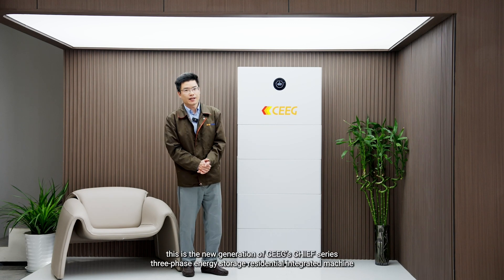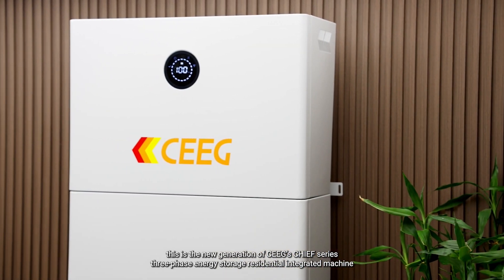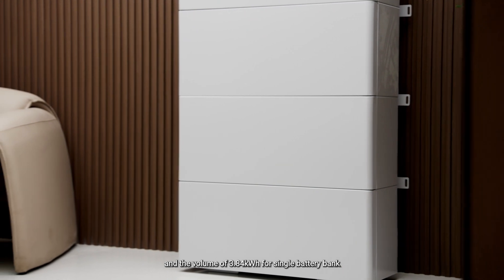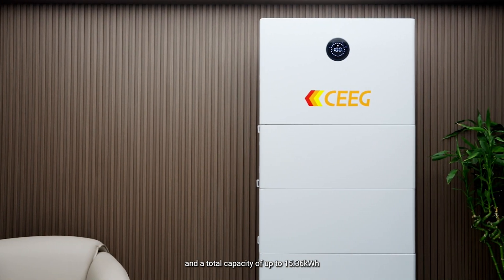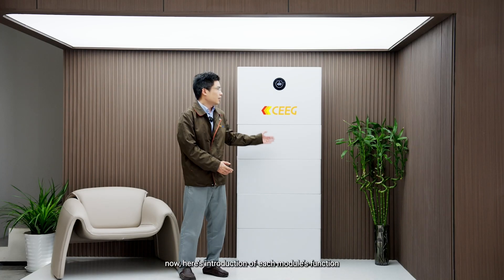Hello everyone, this is the new generation of CEEG's Chief Series 3-Phase Energy Storage Residential Integrated Machine. With the output capacity of 5 kW to 12 kW and the volume of 3.84 kWh for a single battery bank, this integrated system supports up to 4 battery boxes in series and a total capacity of up to 15.36 kWh. Here is an introduction to each module's function.